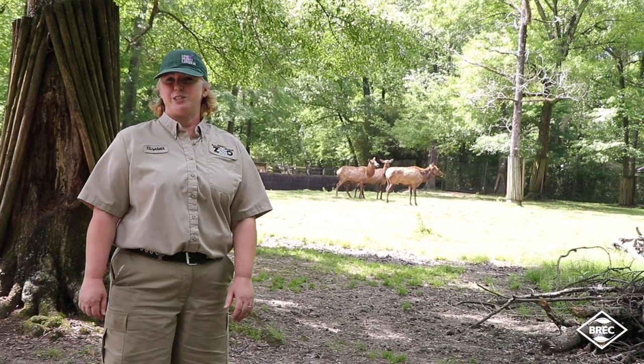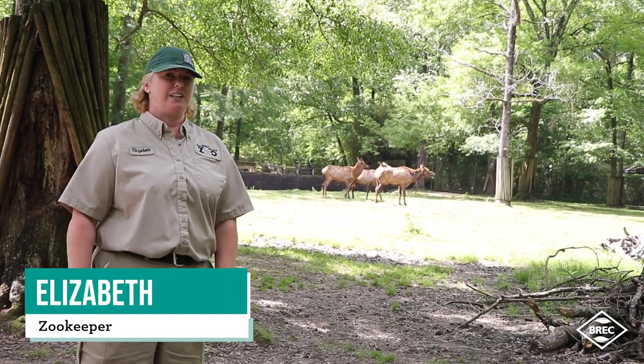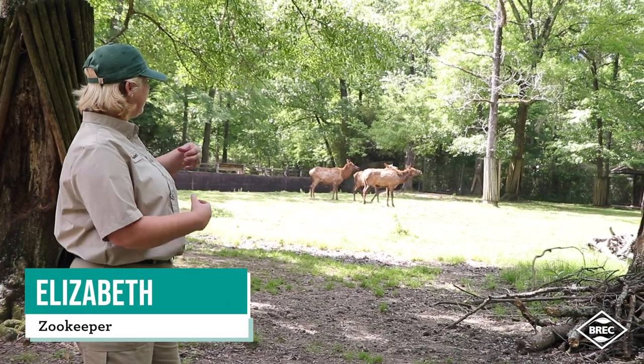Hey, I'm Elizabeth, a hoofstock keeper here at the Baton Rouge Zoo, and I would like to introduce to you our elk herd.